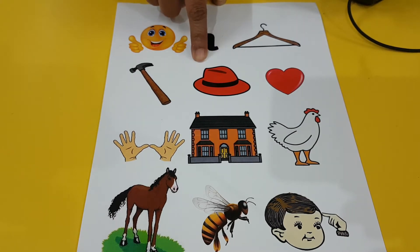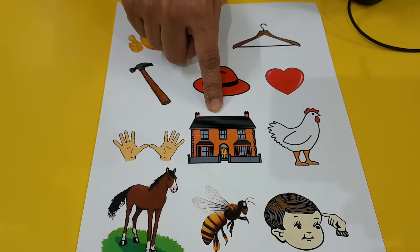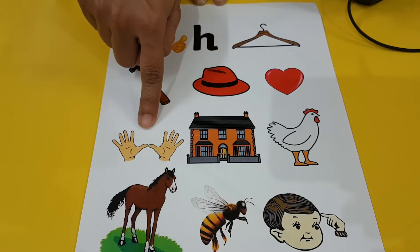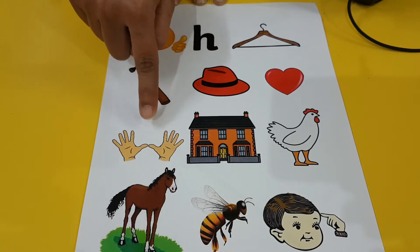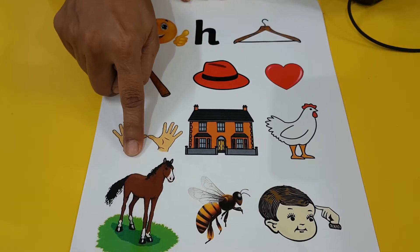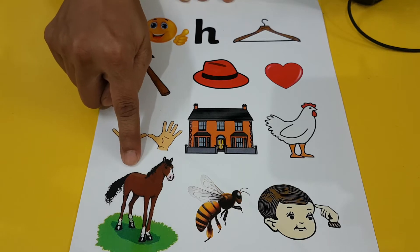Hat — H, hat. Heart — H, heart. House — H, house. Hand — H, hand. Horse — do you hear H? H, horse. You also say H. Horse.